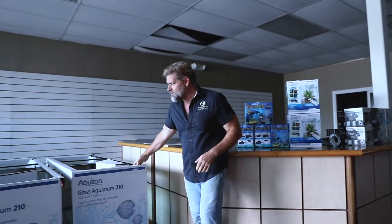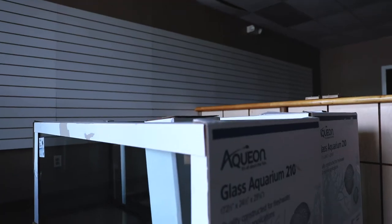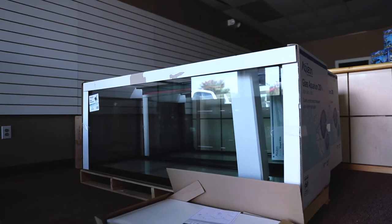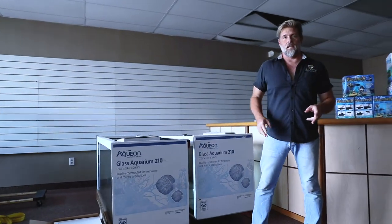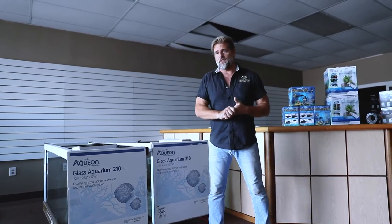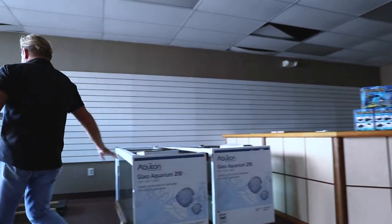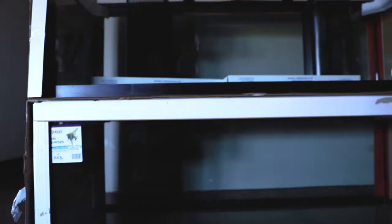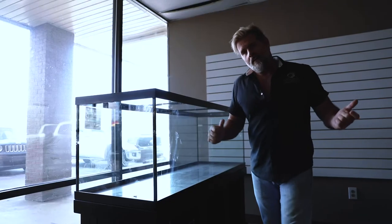The business at hand is these 210-gallon glass aquariums from Aquion sitting right beside me. They don't have overflows, but the 180 and 210 are on sale right now — $599 and $699 respectively. I've got two 210s left and two 180s left. If you've been thinking about upgrading the size of your tank, for the money you absolutely cannot beat it. Come check them out before they're gone — when they're gone, they're gone.